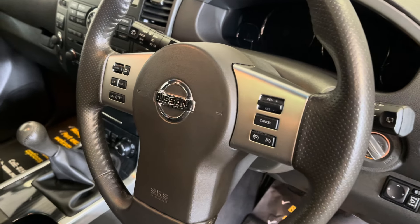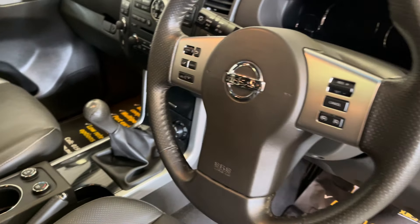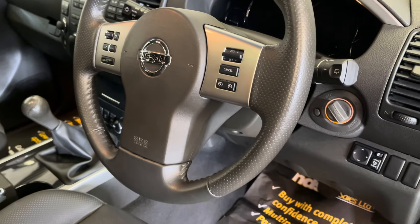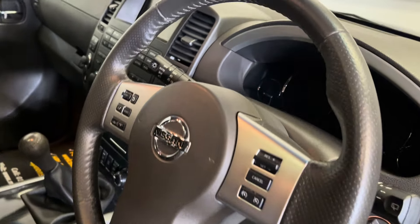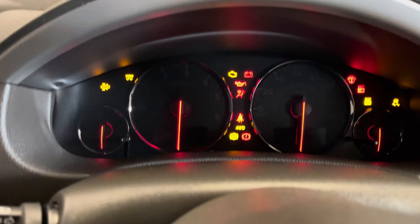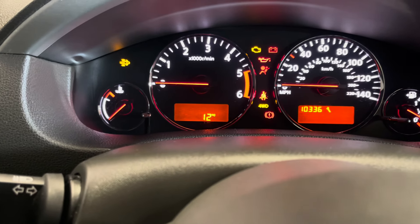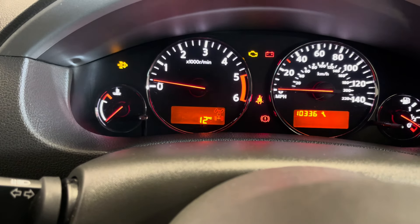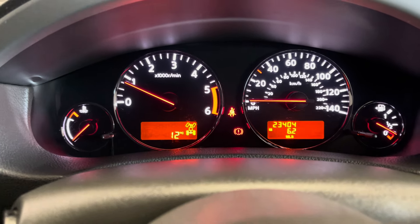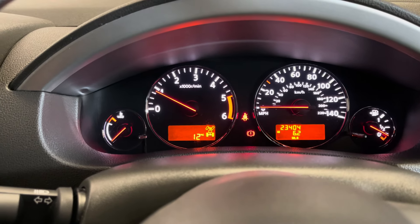We do point out the bad things as well as the nice things on our videos. It has a leather-bound steering wheel with all the multi-functional controls. I'll jump in and start it up so you can listen to the engine. Next service is due at 10,000 miles — it fires up nicely, 23,404 miles exact, and ticks over nicely.